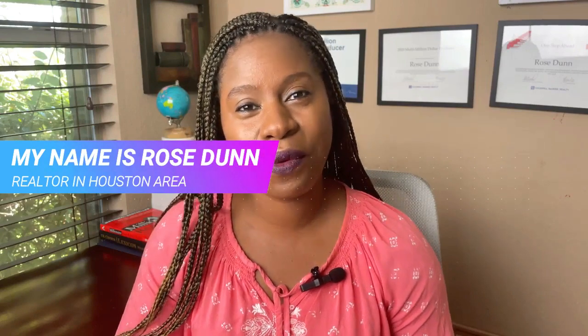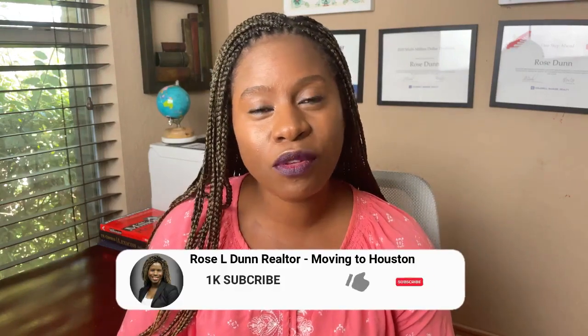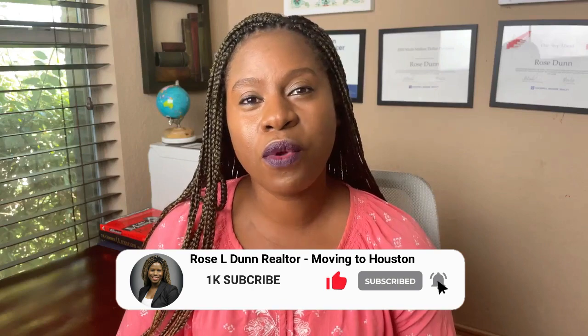If you are new to this channel, my name is Rose Dawn. I am a realtor here in the state of Texas. This channel is where I talk about the good, the bad, the ugly of what it takes to live in Houston, Texas. If you have not subscribed, subscribe and follow because every week I come out with a new video.